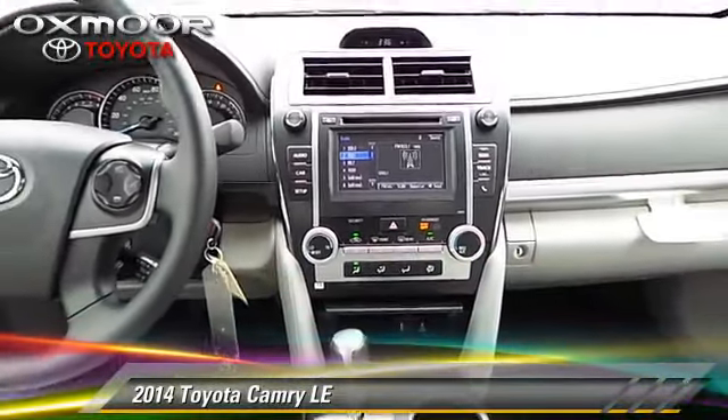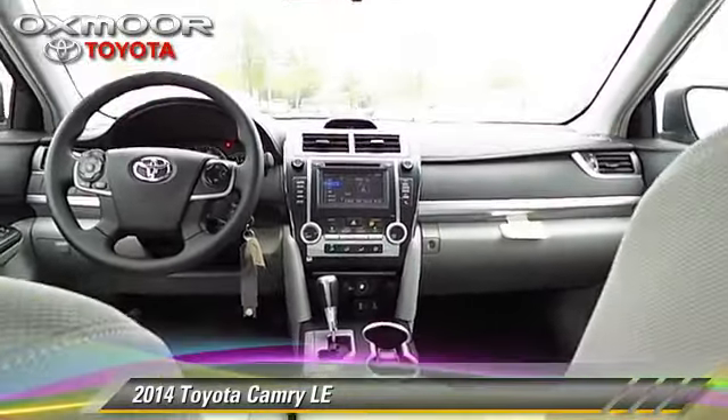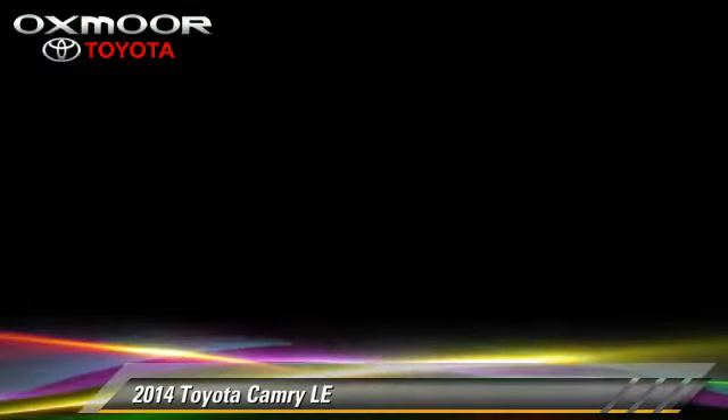power door locks, and power mirrors. Safety features include traction control, stability control, and four-wheel ABS.